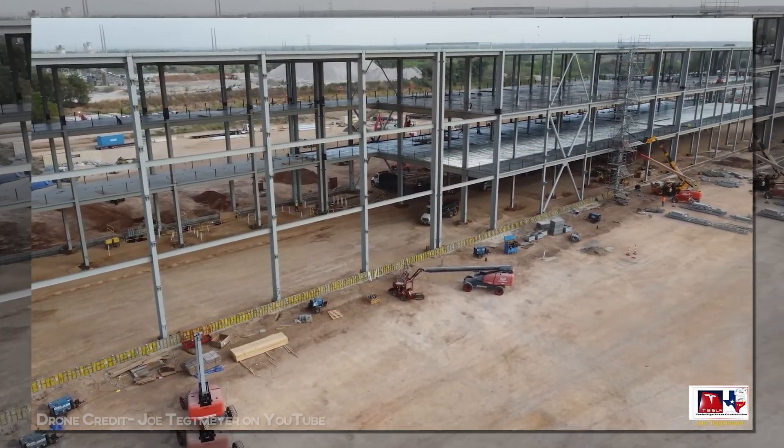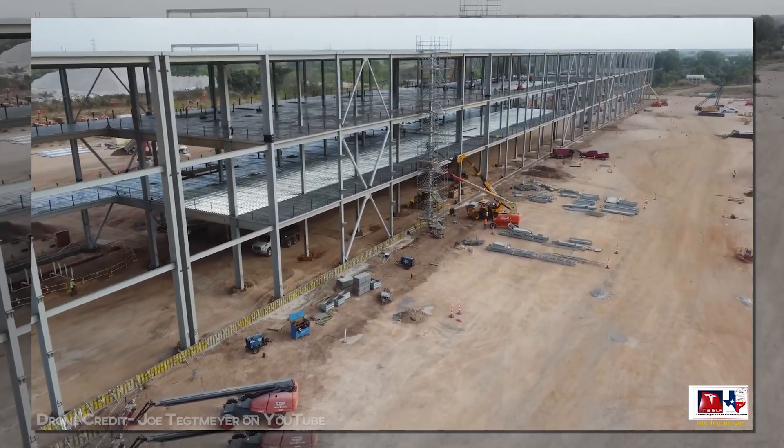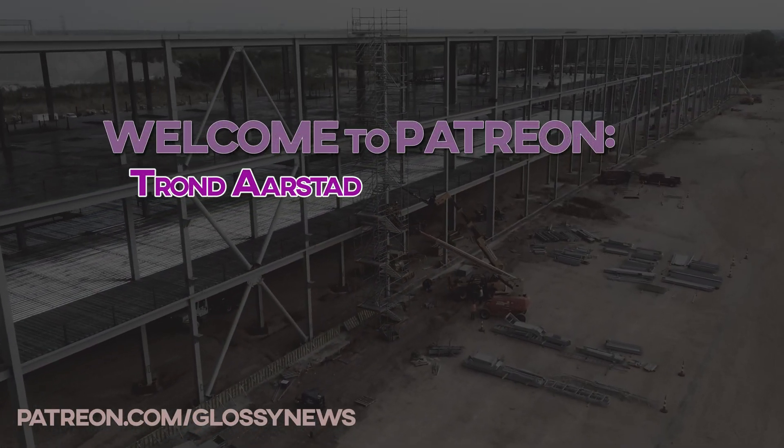There's a lot of progress to show, even if a lot of it doesn't show up in the actual tracker's math. A quick thanks to newest Patreon member, Trond Arstad. Thank you for your commitment to supporting the channel.